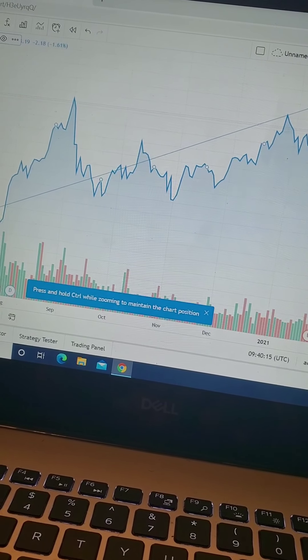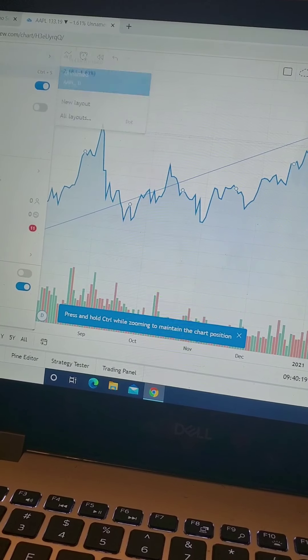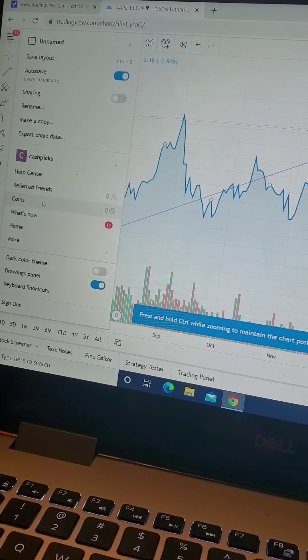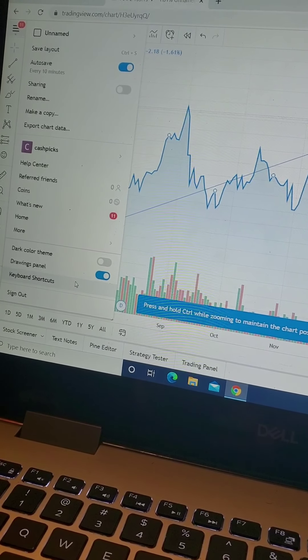The quicker I learn how to do this, the better I'll be able to give you guys better stock analysis. So with that being said, you guys have a good day. Learning curve is definitely going up.